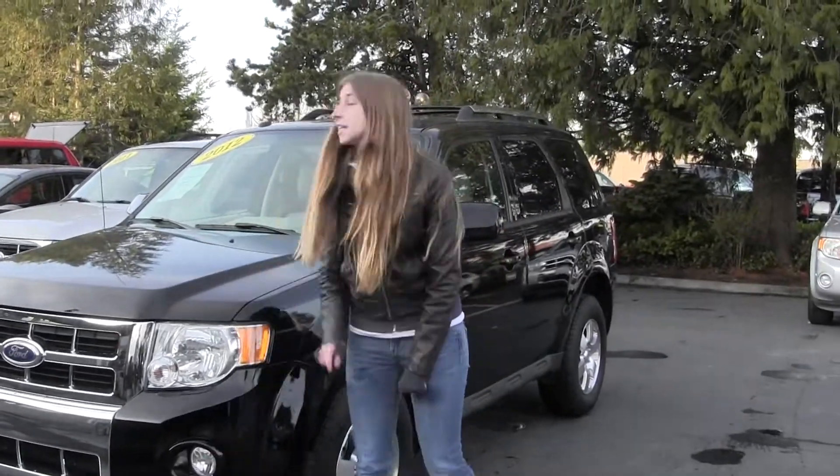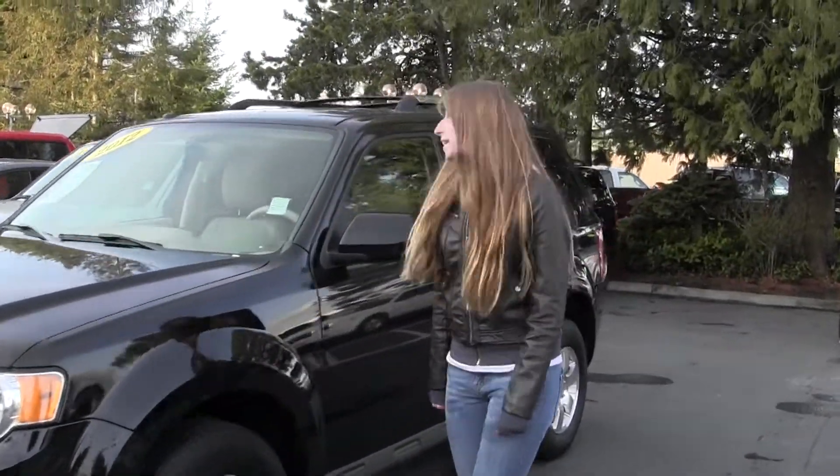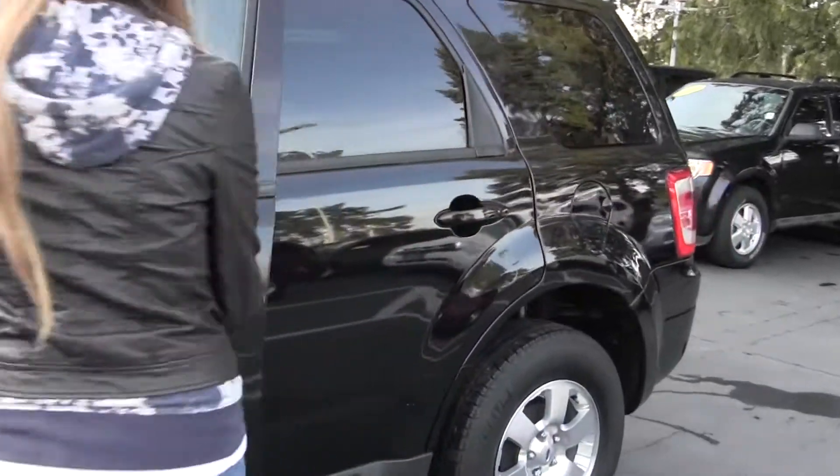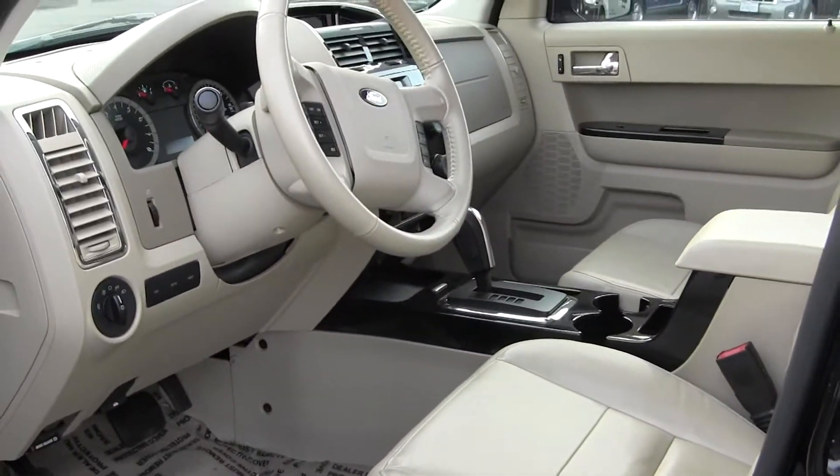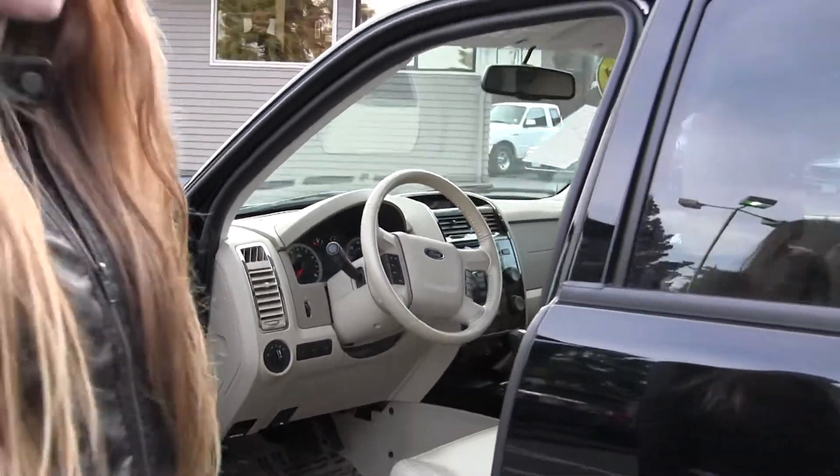It comes with quad lights and a roof rack. Let's take a look on the inside here. Keyless entry. Very clean on the inside. You have your leather seating, automatic transmission, Microsoft Sync, and iPod integration.